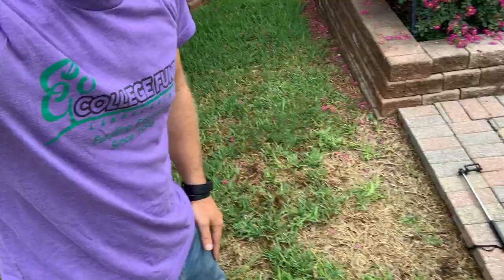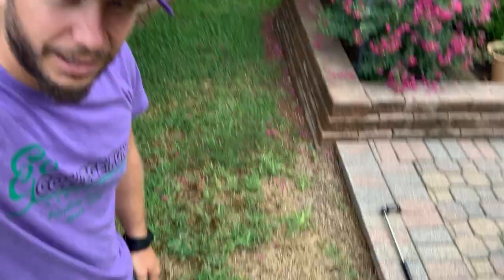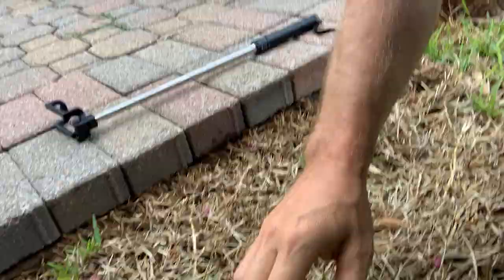In this particular case, you can kind of see how this area right off the patio here is dead. It's dead because it actually has chinch bugs. Chinch bugs are tiny little bugs — one to two millimeters — that come through and eat the grass, suck all the nutrients away, and kill the grass.